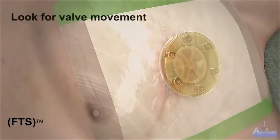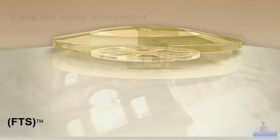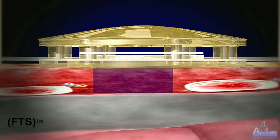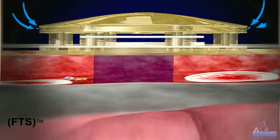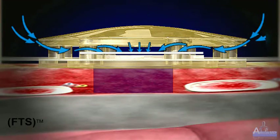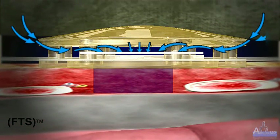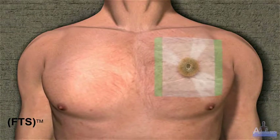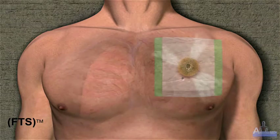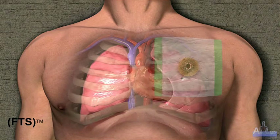Look for valve movement — opening and closing valve movement indicates successful placement. The one-way valve flap opens for air to escape and closes to block inward flow. The valve's hardened outer top with side ventilation prevents occlusion of air flow by any external cover. The one-way valve is designed to release air pressure that may build up in the thoracic cavity and reduces the need for manual venting or burping. A correctly placed FTS should vent an open pneumothorax and prevent development of a tension pneumothorax.